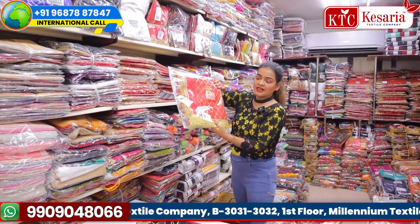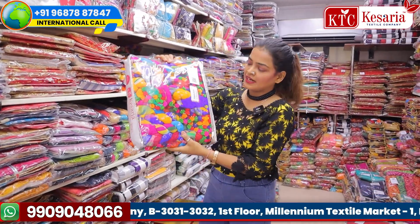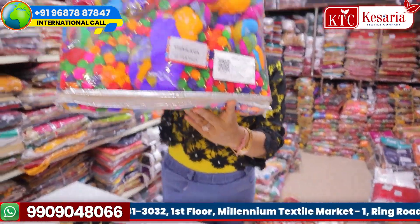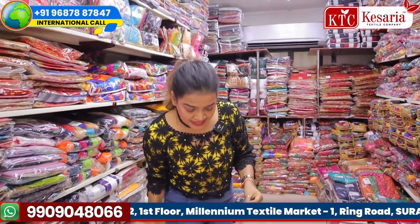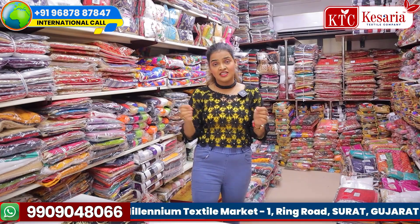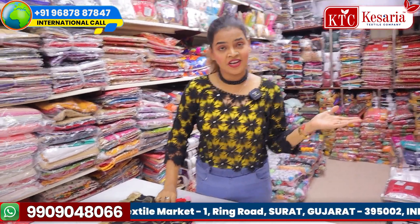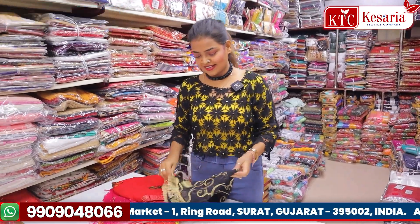You can see all different types of dupattas — so colorful, so beautiful. Whatever is your demand, whatever dupattas are in demand in your city, in your country, in your area, you will get all types of varieties with us. So let's get started with the varieties.